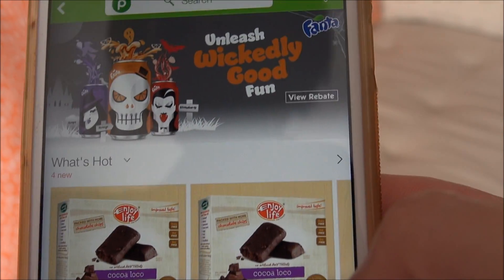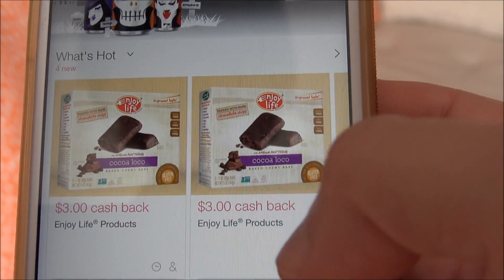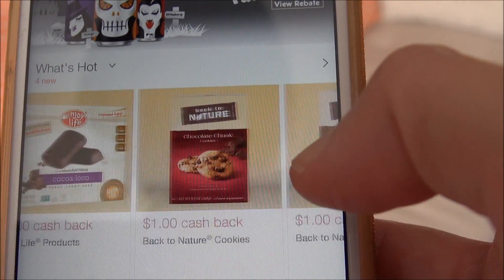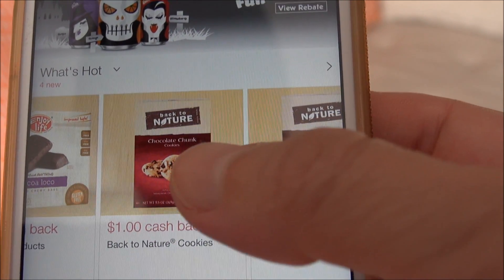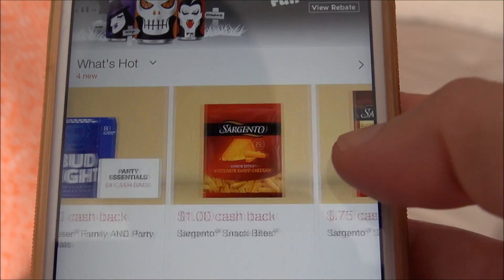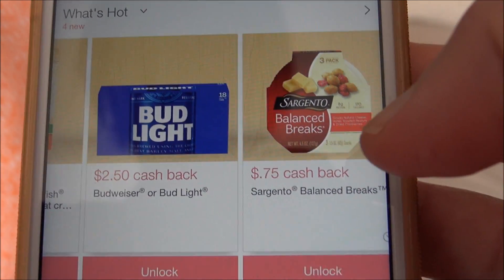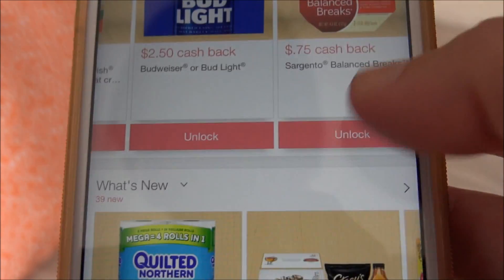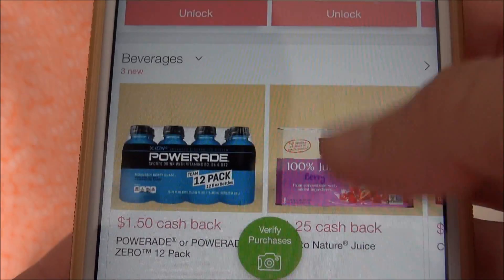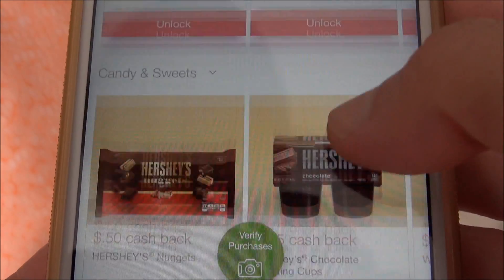I'm going to head to Publix because I'm in Florida and a Southerner. You can see they've got some promotions up there — What's Hot, $3 cash back on Enjoy Life products, that's huge. And I specifically like the Back to Nature cookies — those are great. You can also see there's alcohol, cheese, goldfish, Sargento balance breaks. And then you can go down to what's new, breakfast, frozen, beverages, beer and cider — it goes on and on.